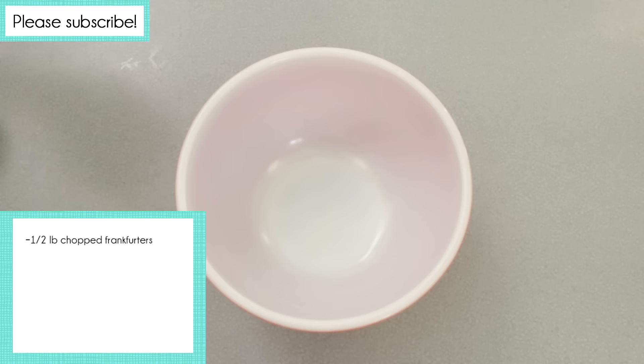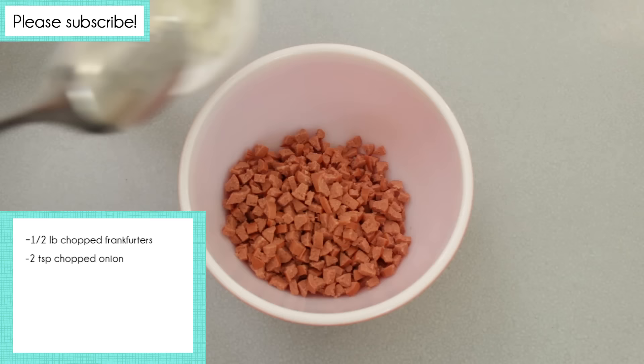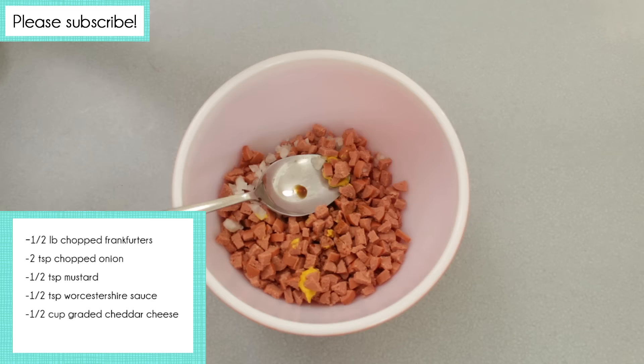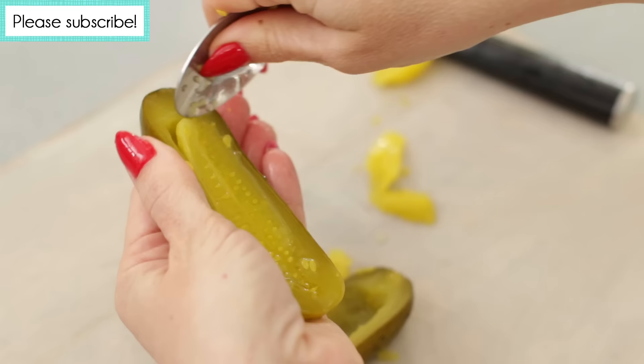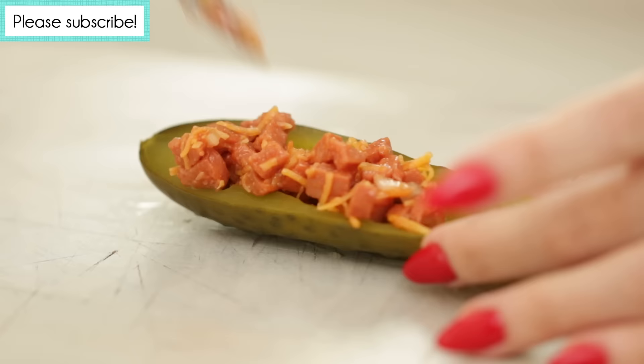In a bowl combine half a pound finely chopped frankfurters, two teaspoons finely chopped onion, half a teaspoon mustard, half a teaspoon Worcestershire sauce, half a cup grated Canadian cheese (which apparently means cheddar cheese), and a quarter cup ketchup. Next, cut one dill pickle in half vertically, then scoop out the middle. Fill the pickle with the frankfurter mixture and then serve as an appetizer.